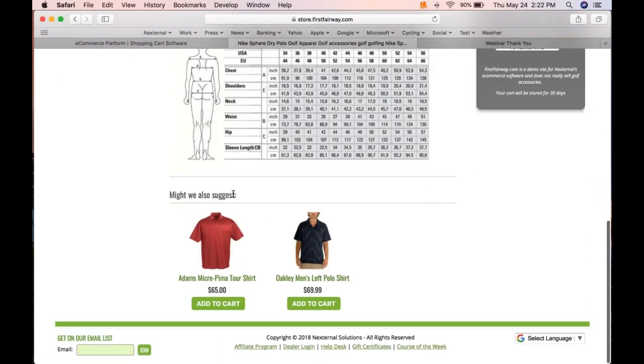At the bottom of the screen we have related products, labeled 'might we also suggest.' Any sort of cross-selling and up-selling you want to do is really simple in the platform, and this is a topic we'll revisit in a moment.